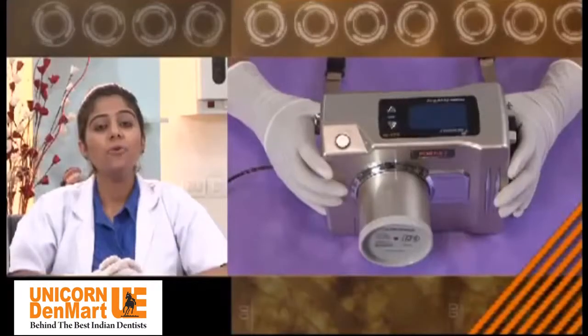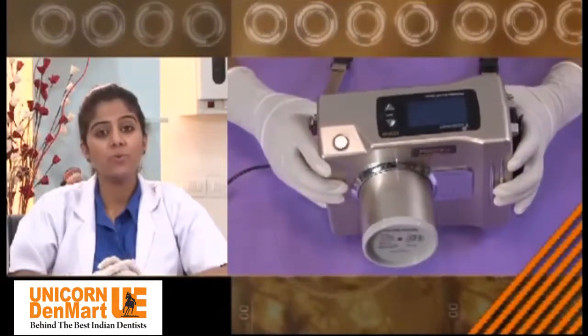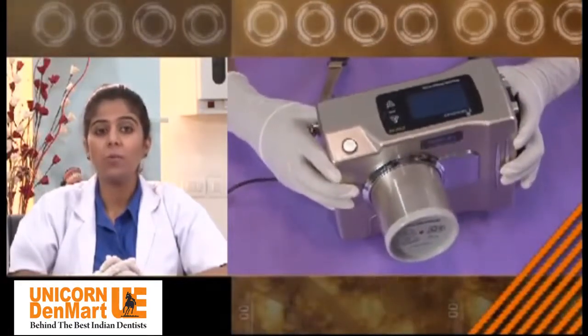Equipped with patient and input selection mode, it allows the user to control the exposure time accordingly for the sensitive patient. After going through the product profile, I'm sure one will say Port X2 is a small wonder with smart features, offering convenience to the user and safety and comfort to the patient.